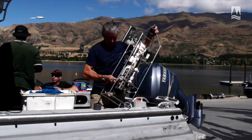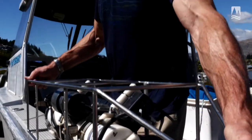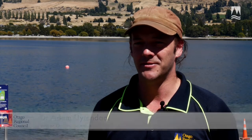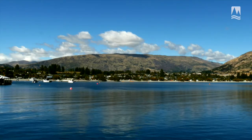This weekend we've had Professor David Hamilton down from the University of Waikato, and David's been kind enough to bring down some of their FLASH lake monitoring equipment. That provided us with a fantastic opportunity to collect a lot of really useful information about the functioning of Lake Wanaka, particularly towards the end of a summer.